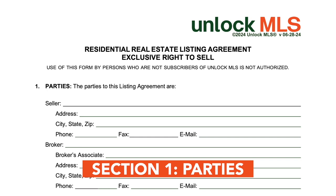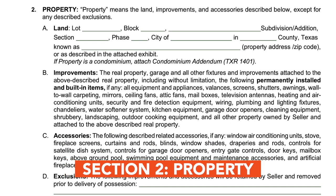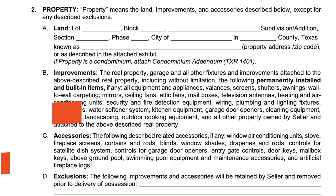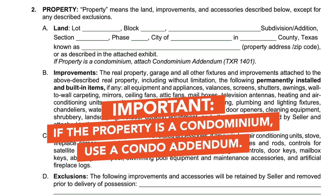It's crucial to ensure that all details are accurate. Next, the property section describes the land, improvements, and any accessories included in the sale. If the property is a condominium, you'll need to use a condo addendum. The Texas Realtors condo addendum will work with this agreement if you prefer that form.